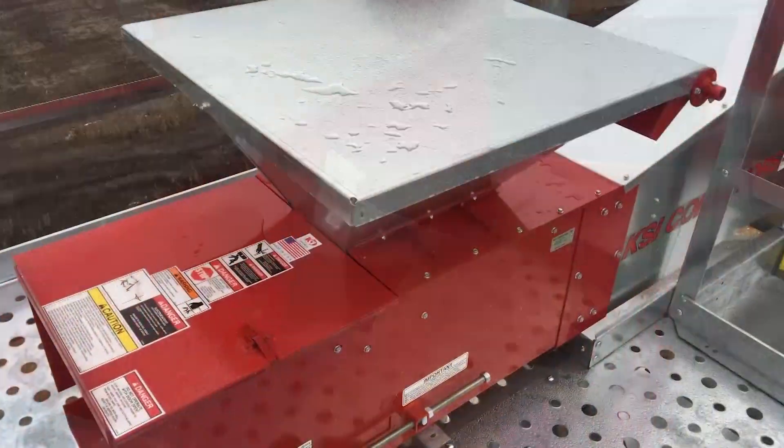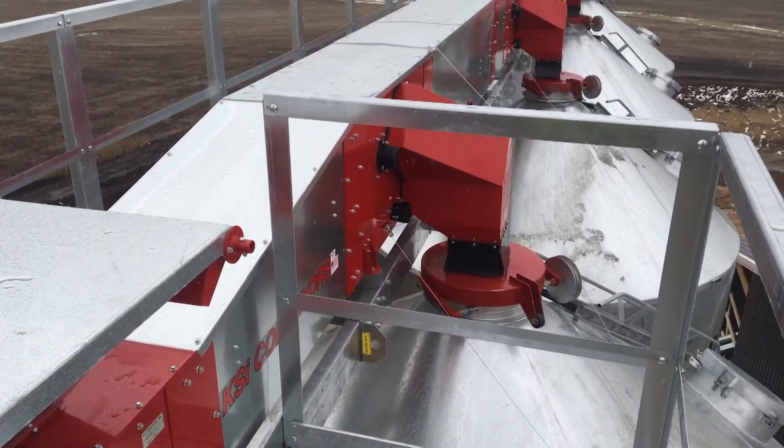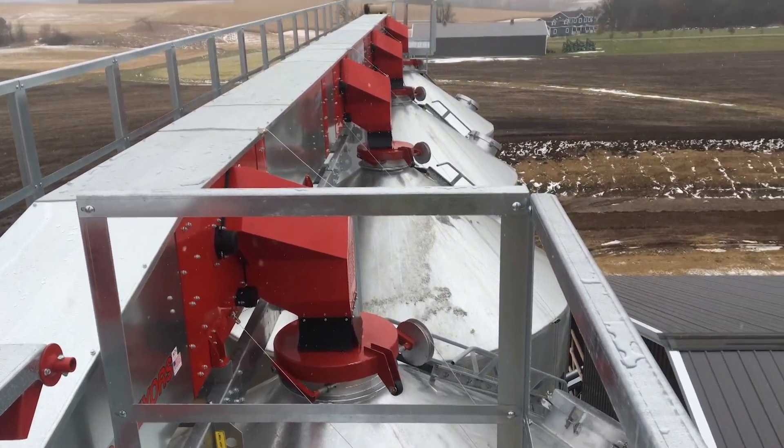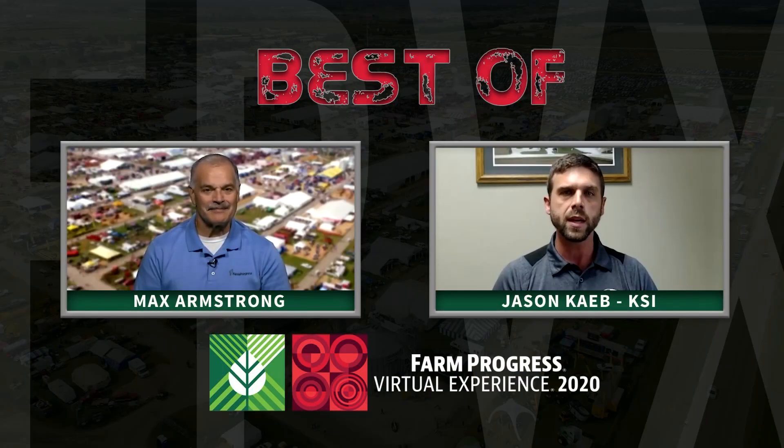It seems to be fitting into a lot of places — not just the seed industry, but grain and some specialty crops — for any system that needs to be able to fill seed bins or grain bins without being able to reach those with a standard straight bin fill conveyor.